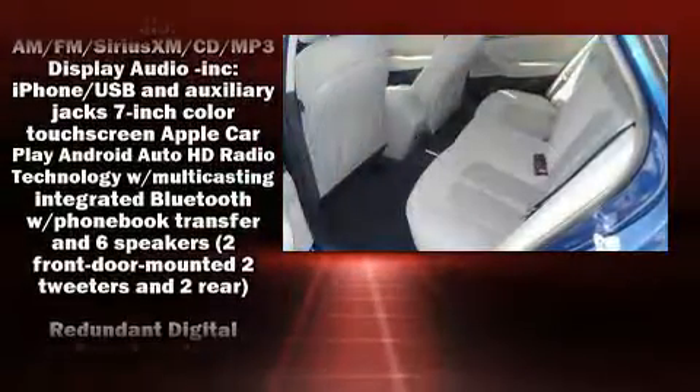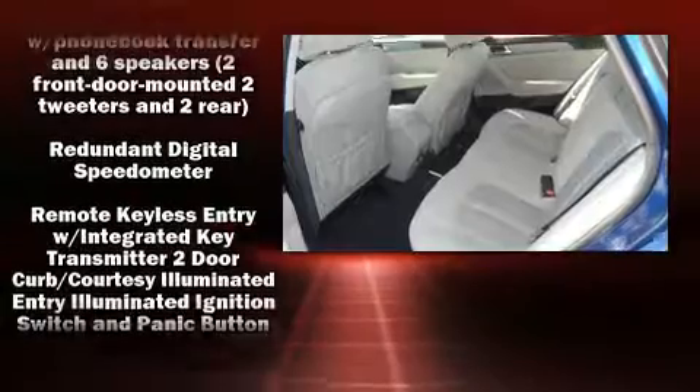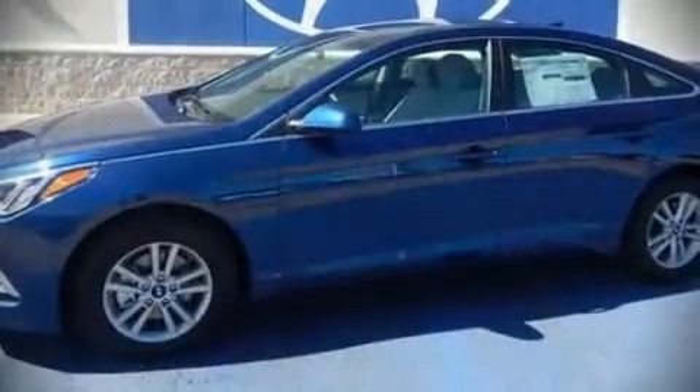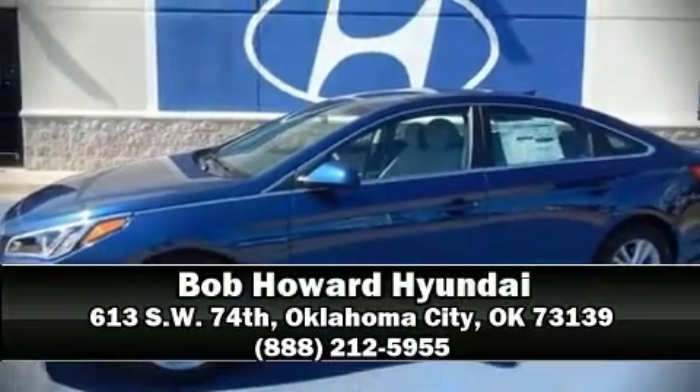For added security, dynamic stability control supplements the drivetrain. We'd also be happy to help you arrange financing for your vehicle. Call now to schedule a test drive.